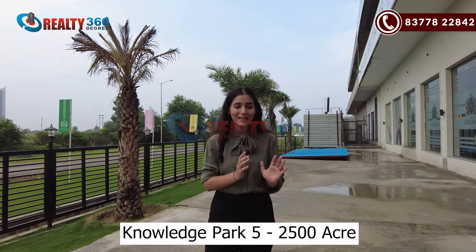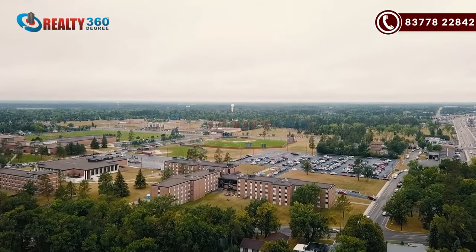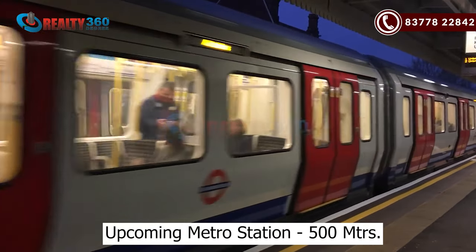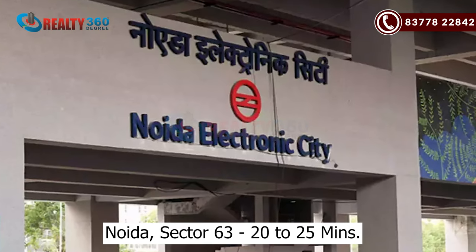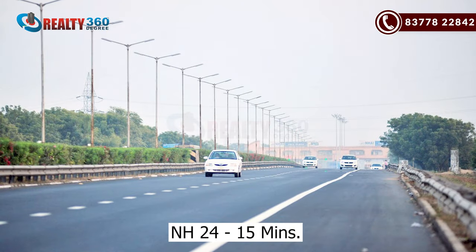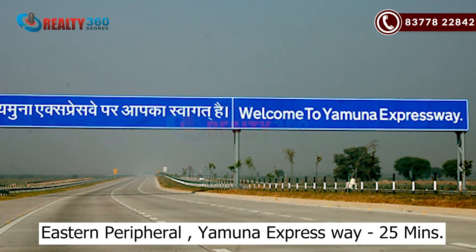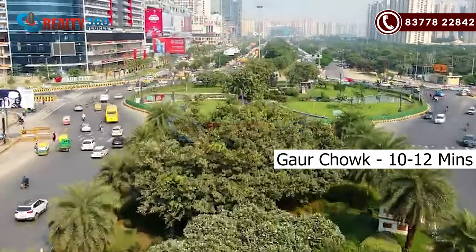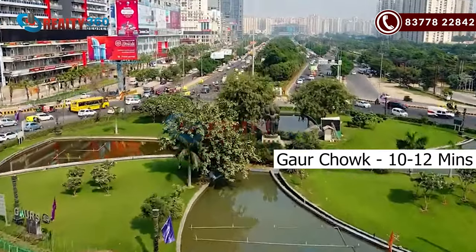Knowledge Park 5 will be on a 2,000-acre land patch, and there will be only institutional areas and IT hubs. With that, you will find the upcoming Metro Station. If we talk about Noida, Noida Sector 63 is around 20-25 minutes driving distance. The project is around NS24, 15 minutes driving distance. Eastern Peripheral and Yamuna Expressway will be around 25 minutes driving distance.